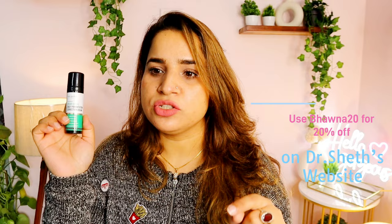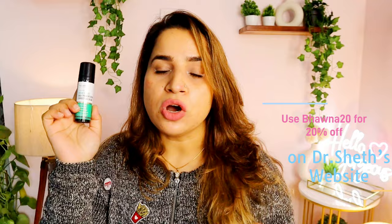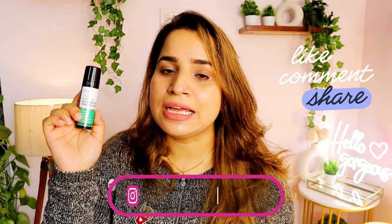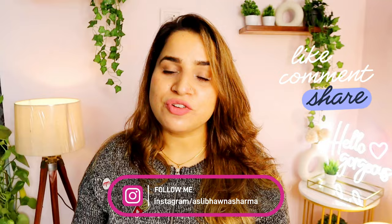If you're planning to purchase, we have a discount code with this brand — it's Bhavna20. It's not an affiliate code, just a discount code so you can get 20% extra off on Dr. Sheth's official website. Do check it out, try it yourself, and leave your feedback in the comments below. The link is also available in the description box.